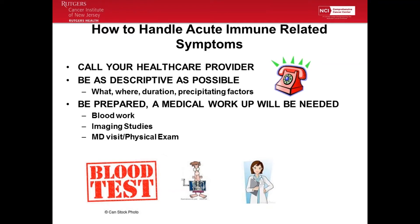When you call, especially with an acute symptom, I want patients to be prepared, because most times we're going to ask you to either get blood work, imaging studies, or you're going to need to come see the doctor. A phone call doesn't tell us everything. Depending on the symptom, you might have to have one or all of these things. When you're having symptoms, call and be prepared, because you might need an additional workup.